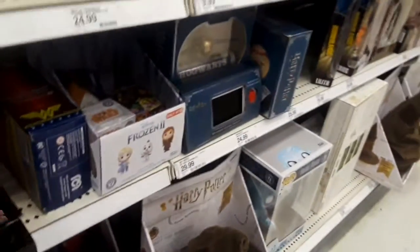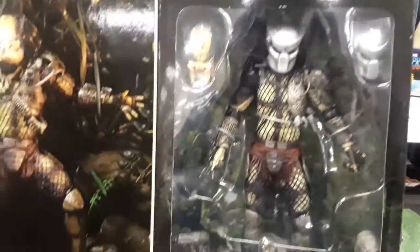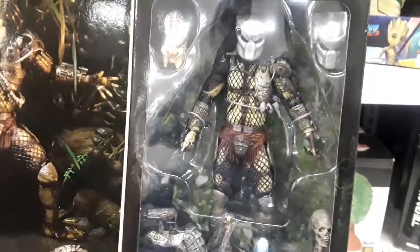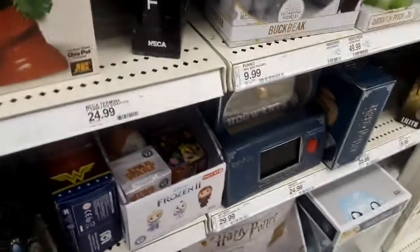Then you have the Jungle Hunter Predator - oh, that's nice. If I was into NECA I'd get that. I'm really not into NECA though - they're a little too stiff in the joints for me.